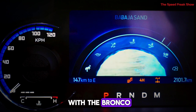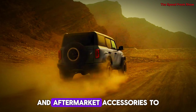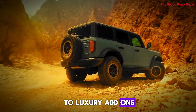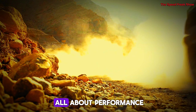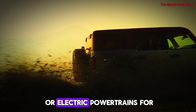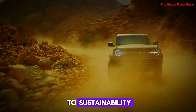Customization is key with the Bronco. Ford offers a variety of factory options and aftermarket accessories to make your Bronco uniquely yours — from off-road gear to luxury add-ons, you can outfit your Bronco to match your lifestyle. While the Bronco is all about performance, it's also designed to be efficient. Ford is even looking into hybrid or electric powertrains for future models, aligning with their commitment to sustainability.